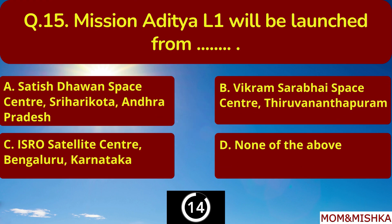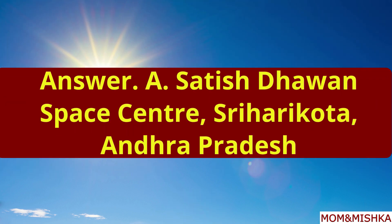Mission Aditya L1 will be launched from where? From Satish Dhawan Space Center, Sriharikota, Andhra Pradesh. Option A.